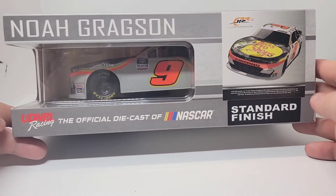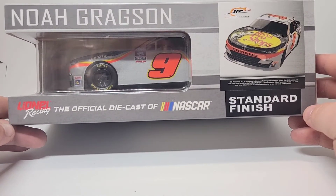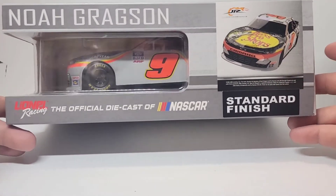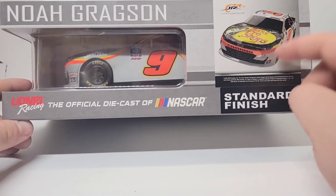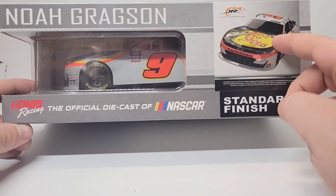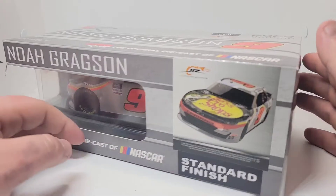Of course, it's just like Elliott's car — from 2021, I think. I'm not really too sure, but it's just like Elliott's scheme and it's the number nine also, of course. But the silver on Gragson's is white on Elliott's, and then the blue is camo. So either way, freaking amazing paint scheme. Let's go ahead and get this out of the box.